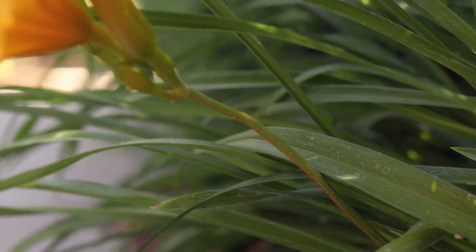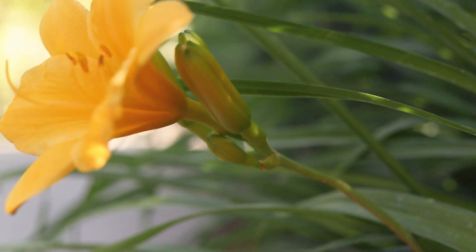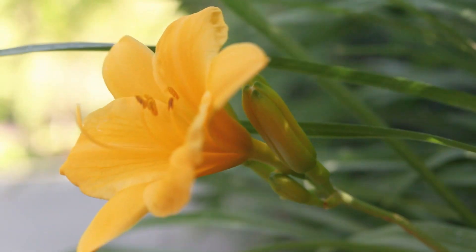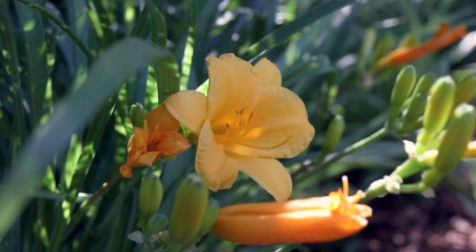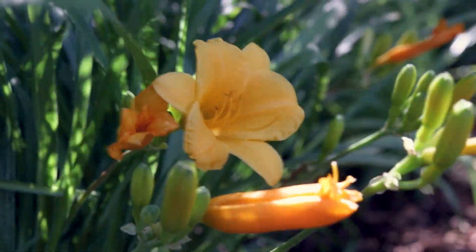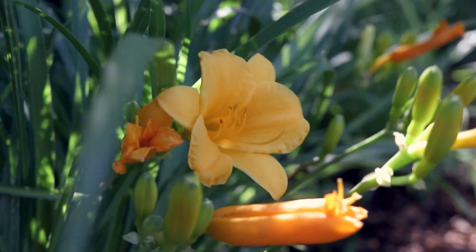The plants bear tall scapes which are topped with small, open clusters of flowers. The scapes are light green, smooth, and hairless. The flowers have small, lanceolate bracts, while the flowers themselves are large and showy, with a unique structure consisting of three large petals staggered atop three sepals, which bear the same coloration as the petals above.